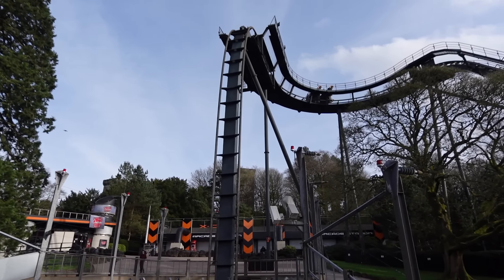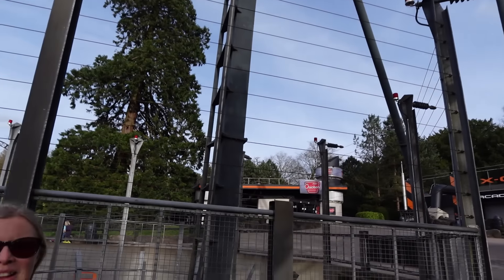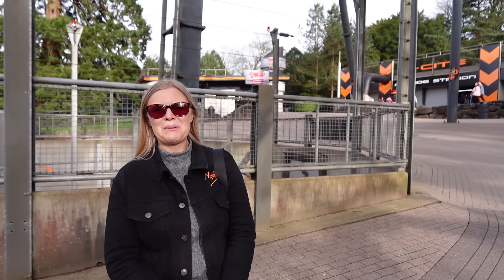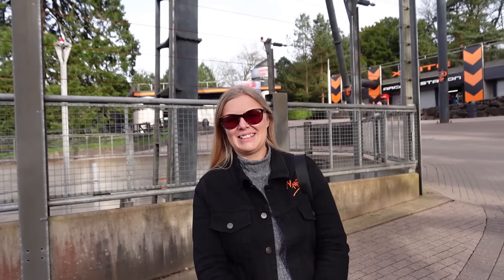Oblivion opened here in X-Sector at Alton Towers back in 1998, manufactured by Swiss company Bolliger & Mabillard. It was the first dive coaster - in fact marketed as the world's first vertical drop roller coaster. We all know it's not quite vertical; it's 87.5 degrees, but you know what, it's close enough. And this ride, when it opened all those years ago, really put Alton Towers on the map once again after opening Nemesis just four years prior. They then worked with B&M again on opening Oblivion just here.